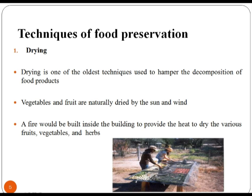Drying is one of the oldest techniques used to hamper the decomposition of food products. Vegetables and fruits are naturally dried by the sun and wind. Drying food is one of the oldest and easiest methods of food preservation. Dehydrated foods are ideal for backpacking and camping because they weigh much less than their non-dried counterparts and do not require refrigeration. Drying food is also a way of preserving seasonal foods for later use.